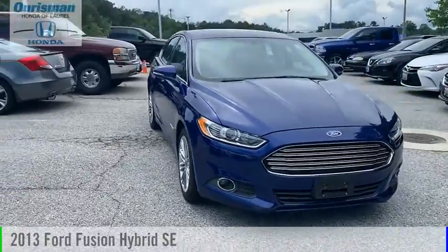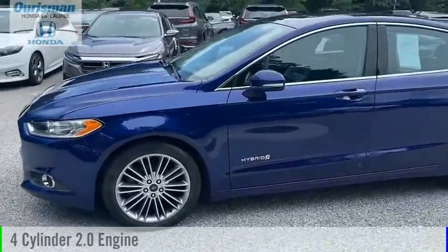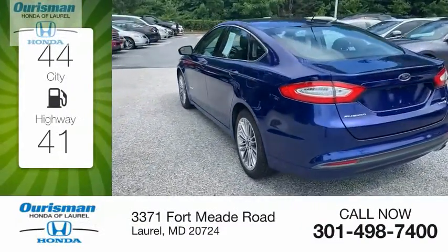We are pleased to show you the 2013 Fusion Hybrid. This vehicle is powered by a front-wheel drive, 4-cylinder, 2.0-liter engine. Great fuel efficiency saves you money by requiring fewer trips to the gas station.